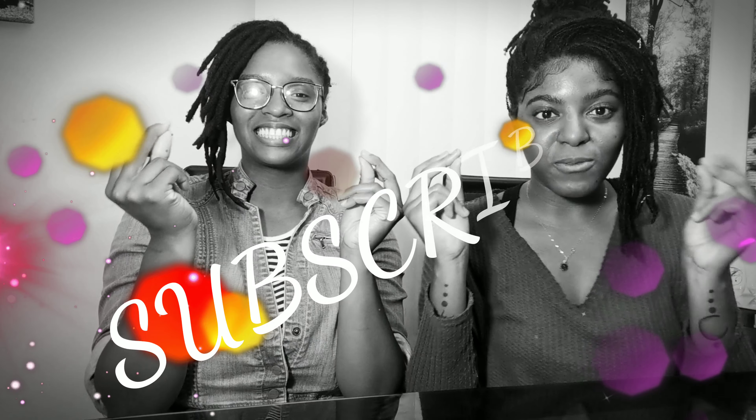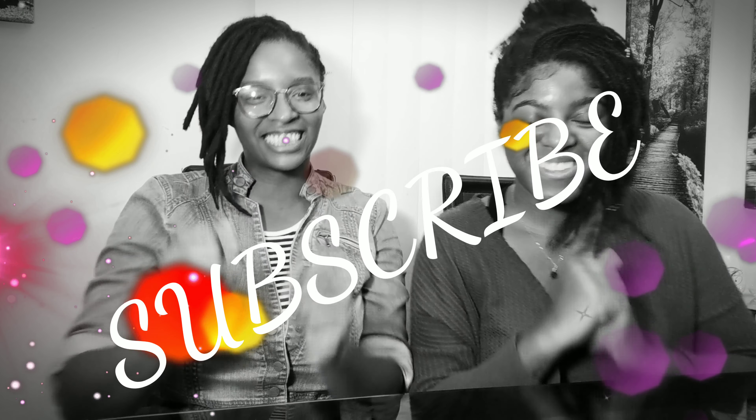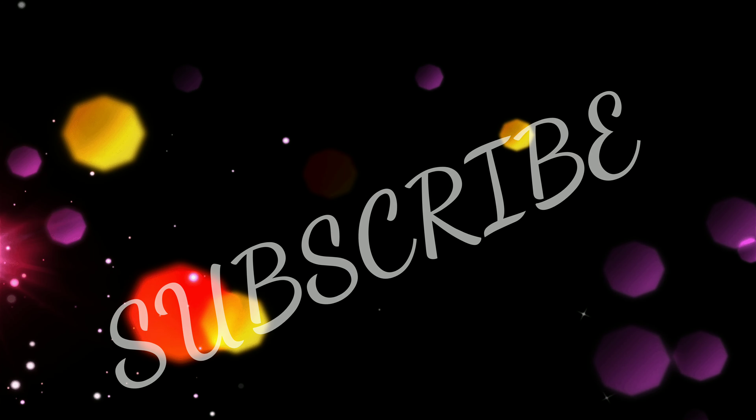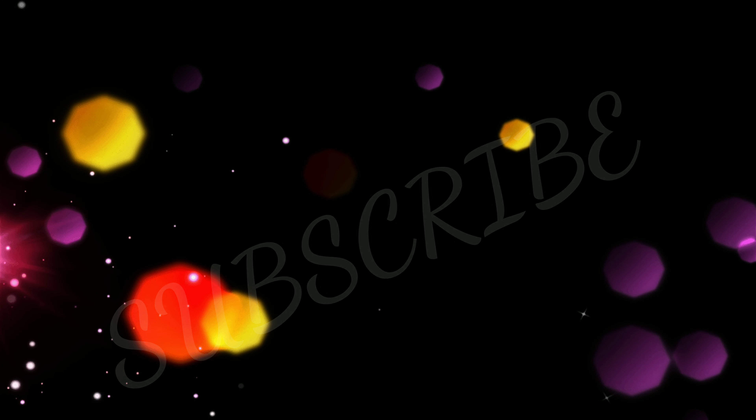Anyway, I hope you guys enjoyed this video. Please come back for next Monday morning's video and stay locked. Bye!